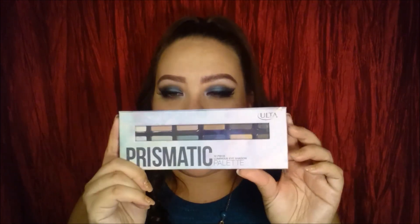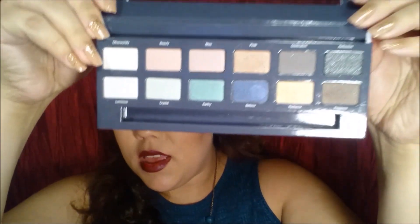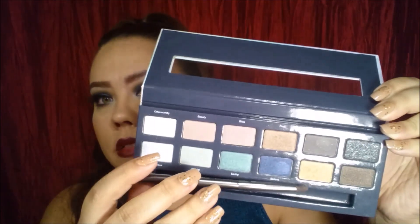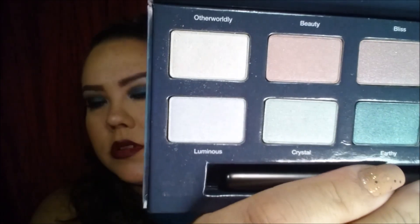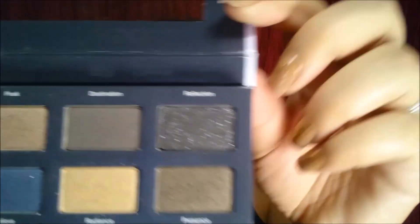I really don't even know where to start. I guess we'll start off with non-collection items because I have a tendency to go to Ulta and buy stuff that are in a collection box — like a big box with a bunch of different stuff. So I'll just show you guys the single items that I bought. The first one is this Prismatic palette from Ulta. It's very, very pretty. These colors are beautiful, especially this last one here.